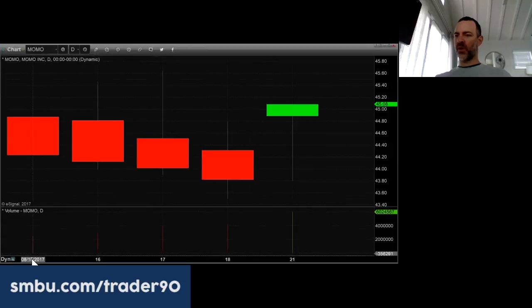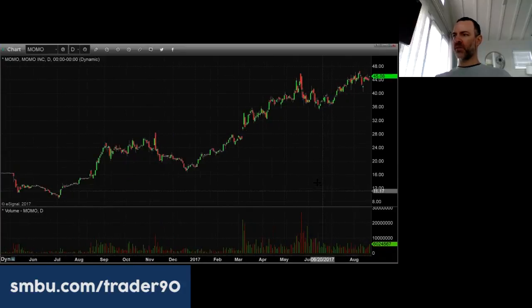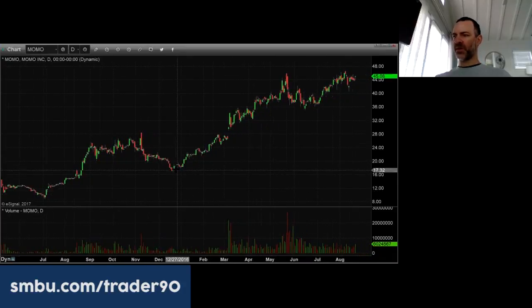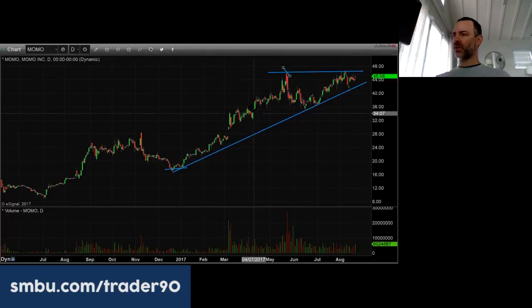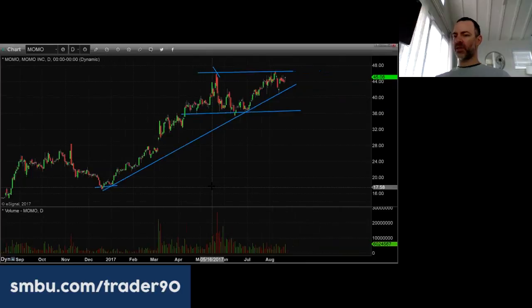When I see something down like this with good numbers, I go to the daily just to see how much it had run up recently. Maybe their guidance wasn't good, but I don't see the guidance. MOMO was a $17 stock before this uptrend started — almost a triple. That sometimes explains when good numbers get sold. From the low at $17.50, the high was $46 — almost a 30-point move, well over 150 percent. After putting in the high, it starts to consolidate. Maybe we get another few months to six months of consolidation before it can continue higher, but the numbers just looking at them are quite solid.